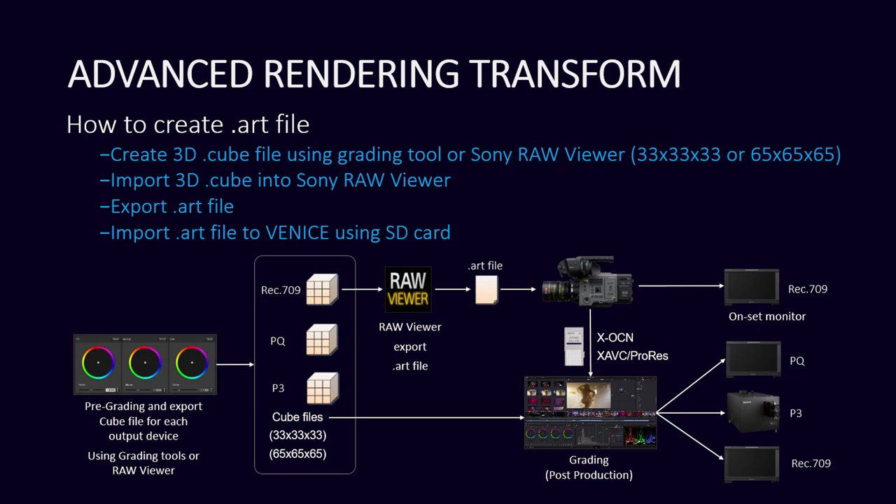You can also use it in post — whether it be a 33-cube or a 65-cube, you can have those created in any grading tool and then just export it from the raw viewer. So it could be coming from DaVinci or Baselight. You take that cube file into raw viewer, export it, and do the same importation as you would with a 3D LUT file today. It's just because of the architecture of the Sony Venice software with the 3D LUT — it's only being applied after a certain point in the pipeline. But the ART file, because it's something Sony created, is able to put that further down into the processing.